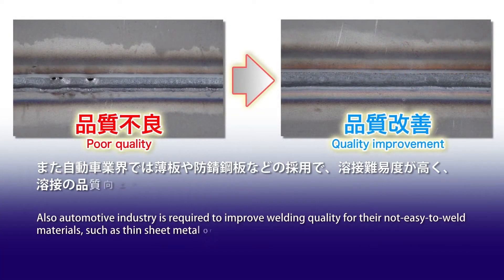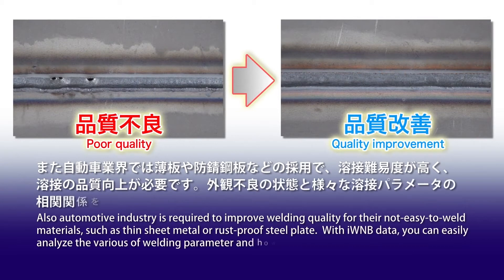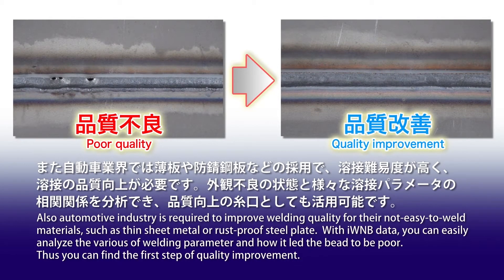The automotive industry is also required to improve welding quality for not-easy-to-weld materials such as thin sheet metal or rust-proof steel plates. With IWNB data, you can easily analyze various welding parameters and how they led to the bead defect, so you can find the first step of quality improvement.